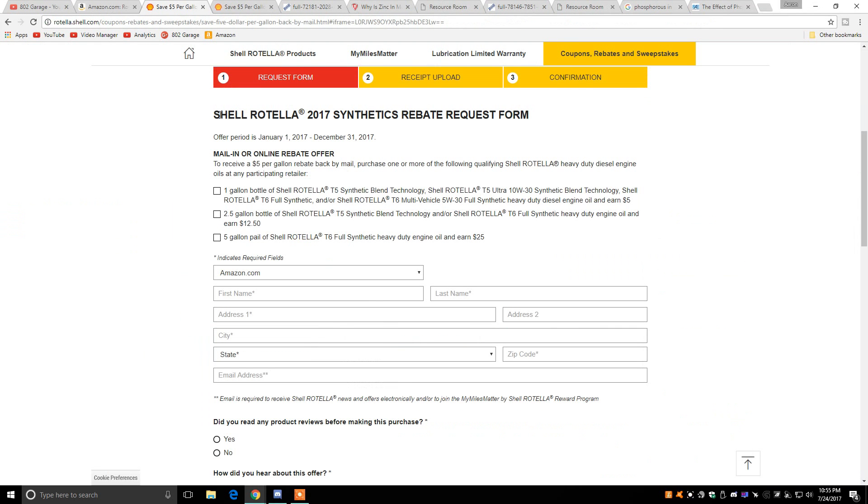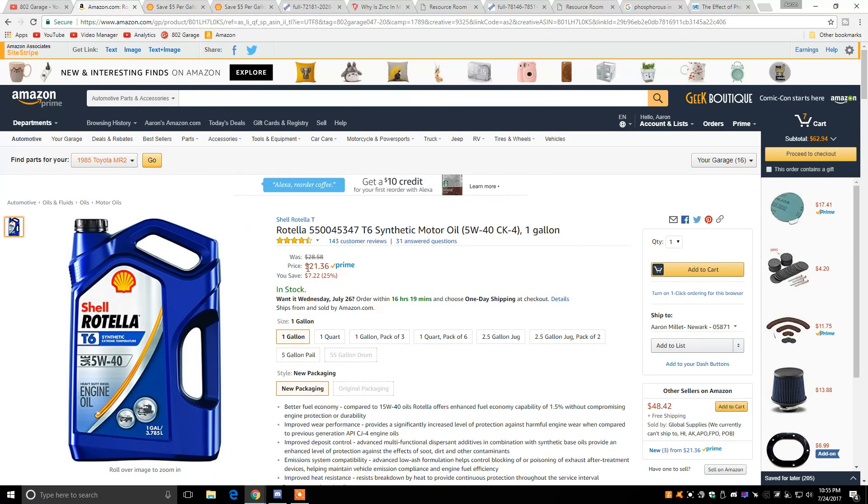This deal should be available for all of 2017. The rebate period is from January 1st, 2017 to December 31st, 2017. That does, of course, depend on the price of the oil you buy initially. From Amazon right now it's $21.36, but this price may change over time. However, you should still be able to get the $5 back. If the price is not the same at the time of this video, you should still be able to get a good deal.